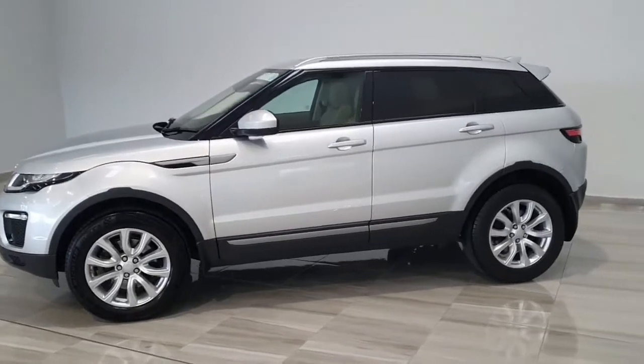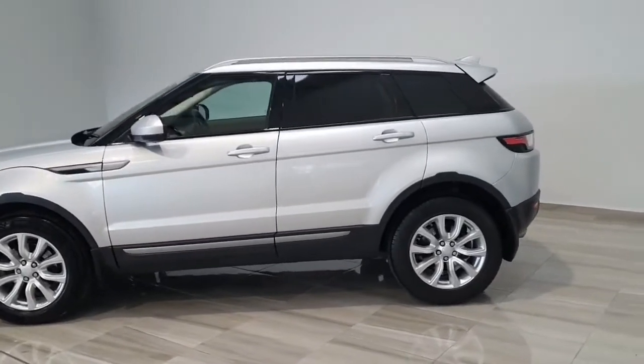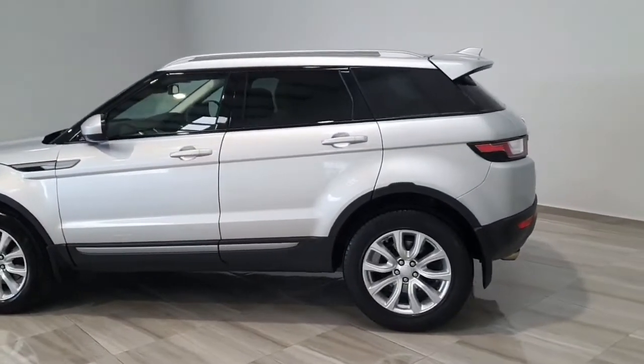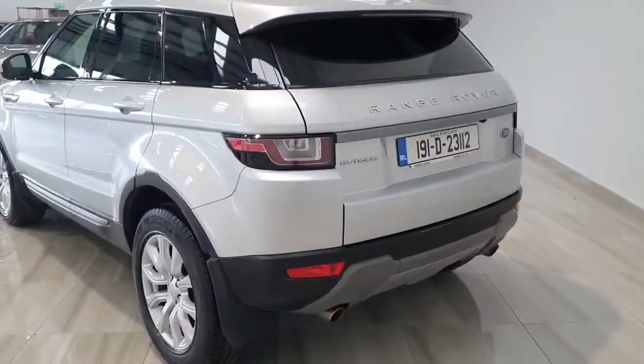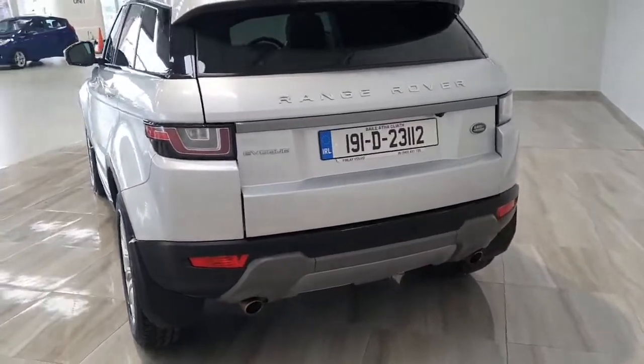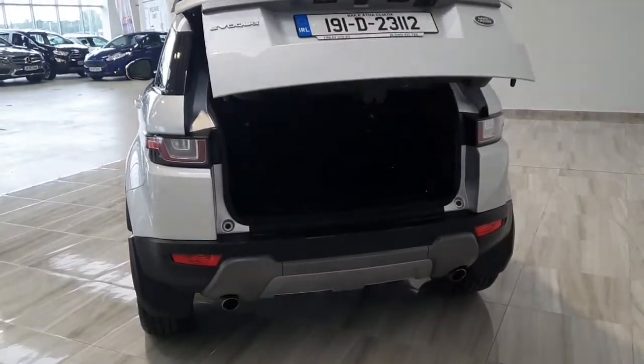This particular vehicle is fitted with both front and rear parking sensors and a rear parking camera. It has twin rear exhausts and an automatic tailgate.